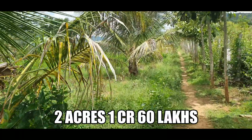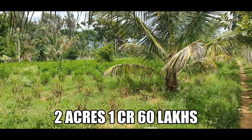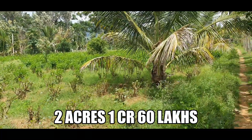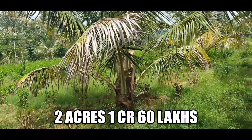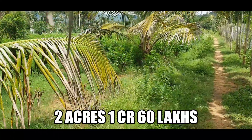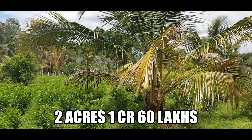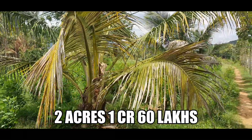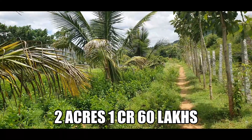The property is two acres. It's 48 kilometers from Bangalore, 12 kilometers from Harohalli, 7 kilometers from Maralwadi bus stop, 43 kilometers from Electronic City, and 13 kilometers from Khanakapra. I'm sure you guys are enjoying the view of the property.